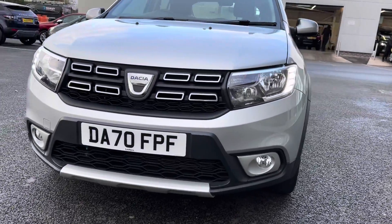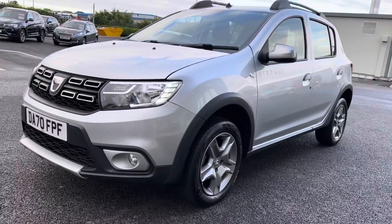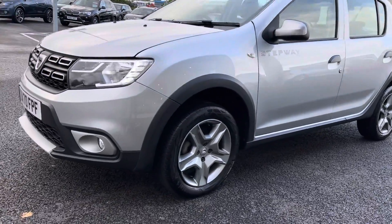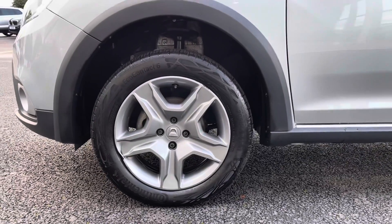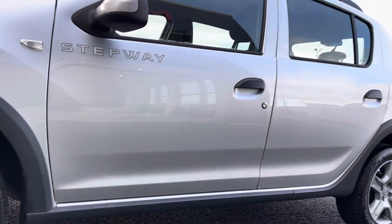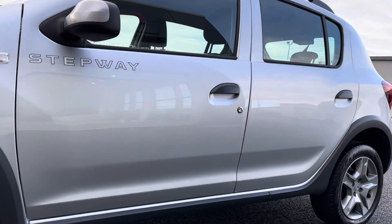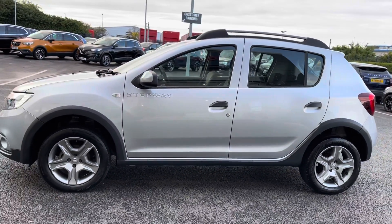Starting with the front of the car, you can see there are the LED automatic daytime running lights on at the moment, and the beautiful chrome front grille strips are looking stunning against the silver paintwork. Moving down to the left front wheel, you can catch a glimpse of the 16 inch steel wheels with the Stepway design, and looking up you can see the Highland grey paintwork with the Stepway detailing on the side.